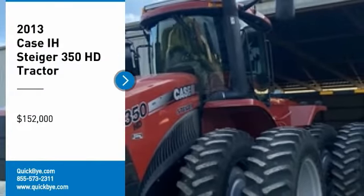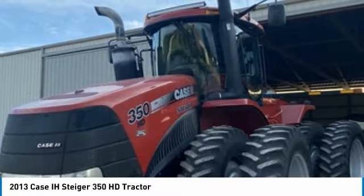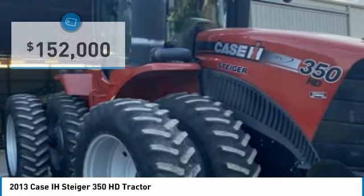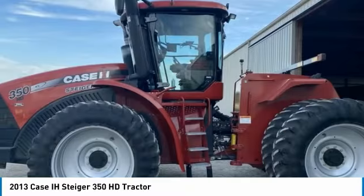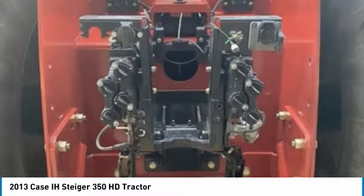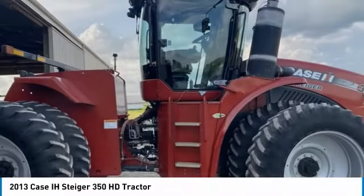2013 KC Steiger 350 HD Tractor for sale in Gibson City, Illinois 60936. Get ready to maximize your efforts in the field with this 2013 KC Steiger 350 HD Tractor. This durable tractor has been very well maintained, which has enabled its work-ready condition. It comes fully loaded with options and features that are perfect for any hard-working individual.